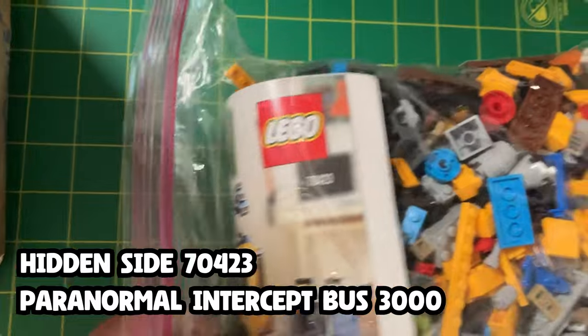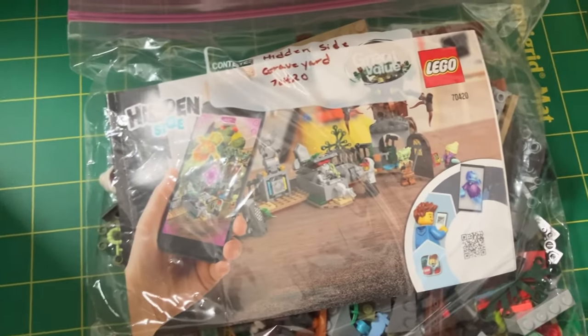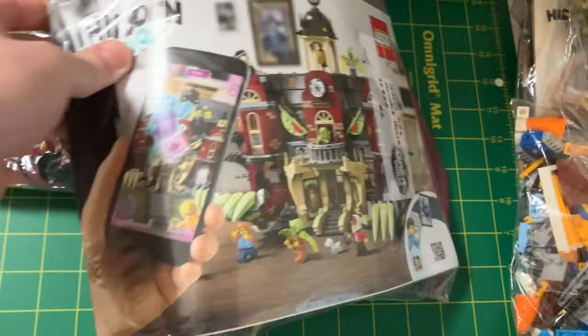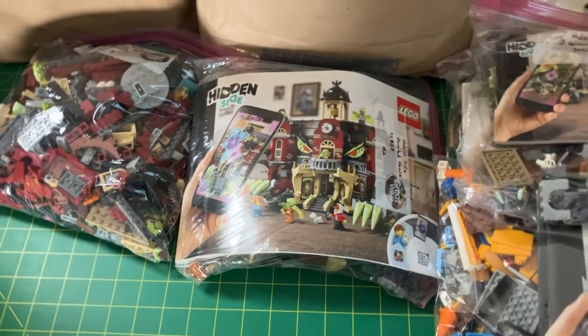Looks like more Hidden Side in this bag. This one is a pretty big one, 70423 — looks like some kind of bus, a Ghostbusters-looking vehicle. Inside there are some really cool minifigures and monsters. Is there a show for Hidden Side? It seems like that might be cool — most of their IPs have shows. This is 70420. Then it looks like there are two more bags — I think this is the same set, 70425. Looks like a haunted high school or something like that. So we've got four different Hidden Side sets here. We're going to set those aside and go through the Harry Potter stuff.